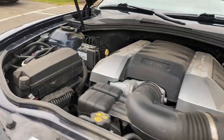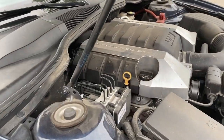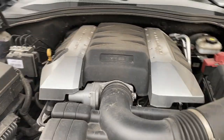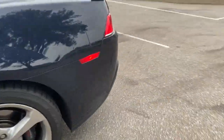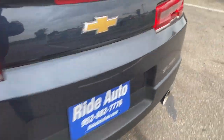Under the hood is where she shines. We're gonna step on the gas and let you hear it real quick. Sounds really healthy. It's a bone stock vehicle. I'd like to hear the exhaust as well.